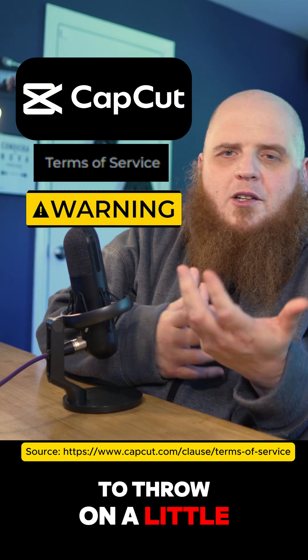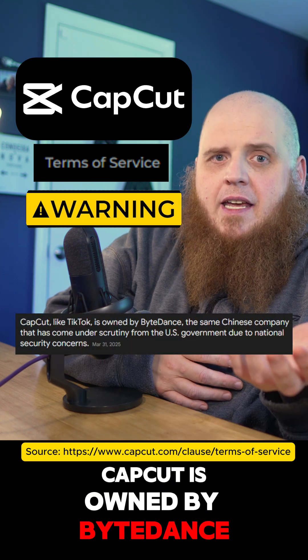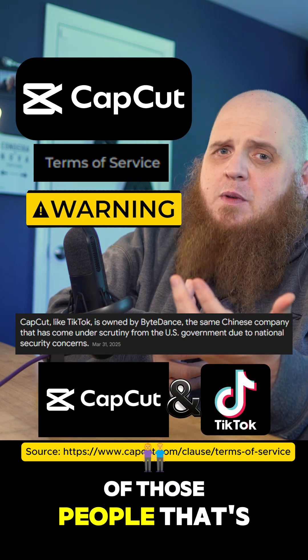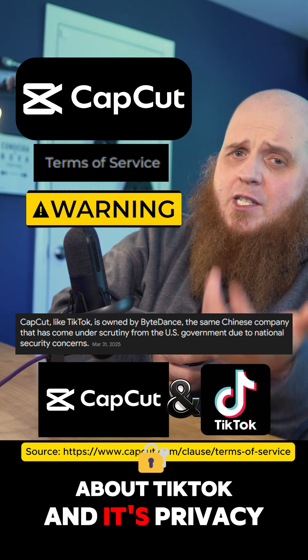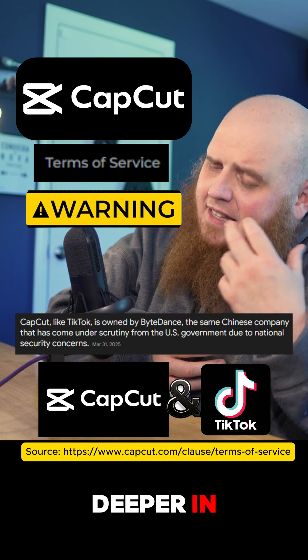In case you didn't know, CapCut is owned by ByteDance — yes, the same company that owns TikTok. So if you're one of those people that's been cautious about TikTok and its privacy, and you're using CapCut, you might already be deeper in than you thought.